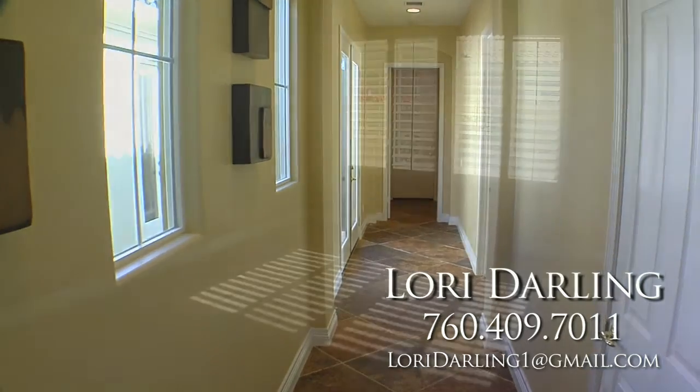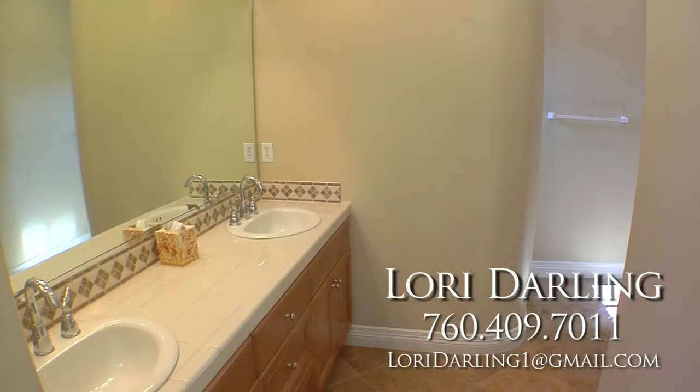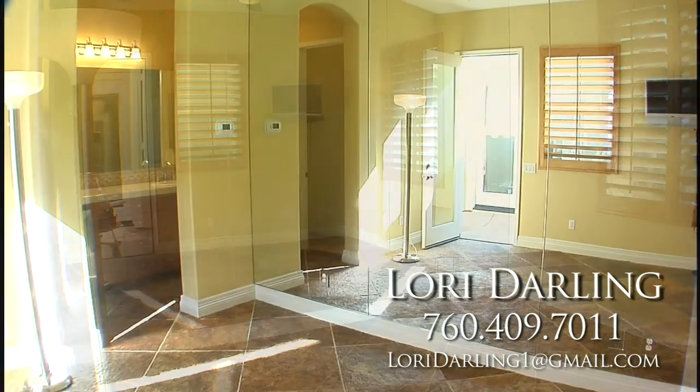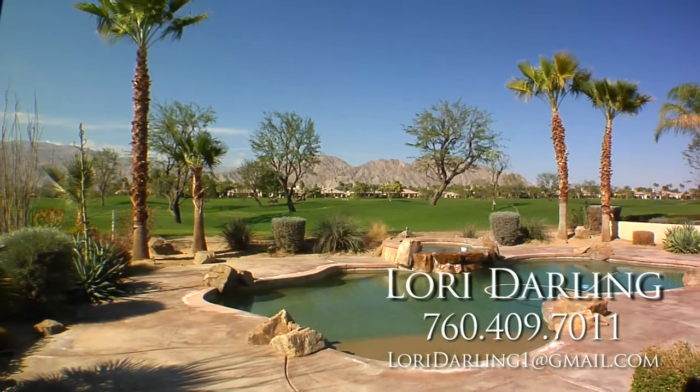The second bedroom is plenty comfortable and includes an ensuite bath that defines luxury and comfort. And the detached casita is magnificent, with floor-to-ceiling mirrors, another U-line refrigerator, and a wall-mounted TV for your perfect workout room, office, or third bedroom.